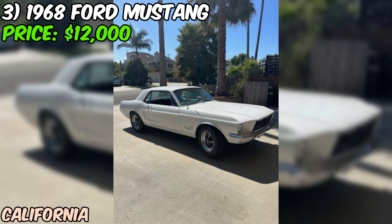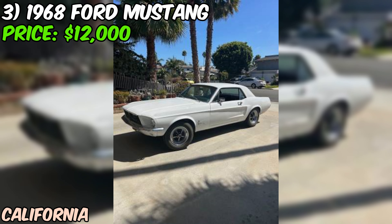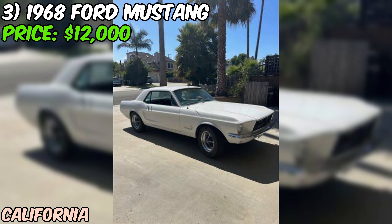We're looking at a 1968 Ford Mustang that's currently up for grabs at $12,000. Now I've got to be straight with you, this isn't a pristine show car, but it might just be the project you've been waiting for. Let's start with the elephant in the room — this Mustang comes with a salvage title. That's definitely something to consider, and it explains why the seller describes the condition as fair. But don't write it off just yet. Under the hood, we've got a V8 engine, which is always a plus for a classic Mustang. The seller mentions that the previous owner, a salvage company, rebuilt the engine, so that's a potential positive.